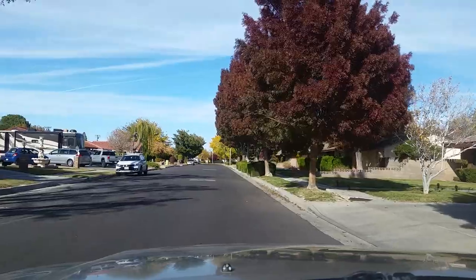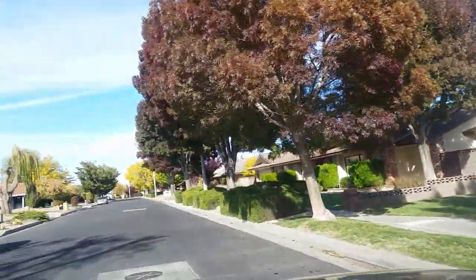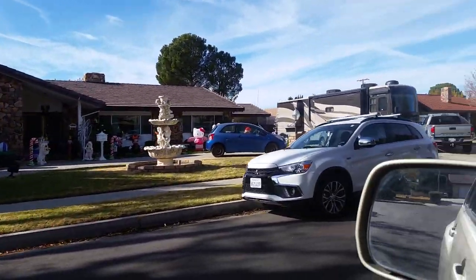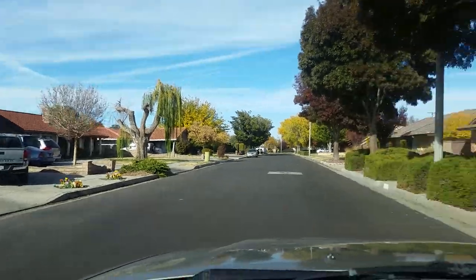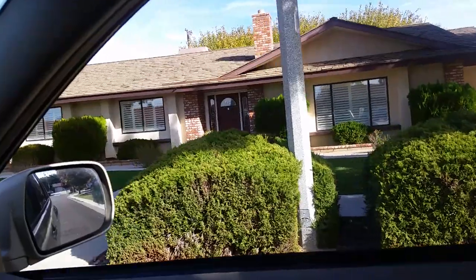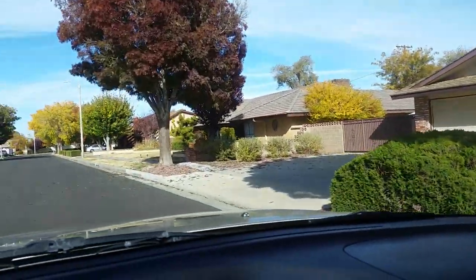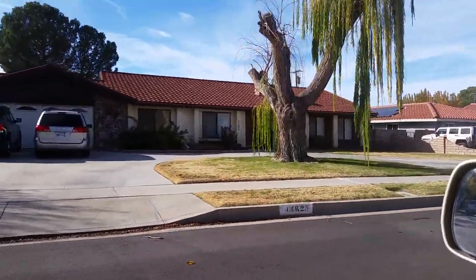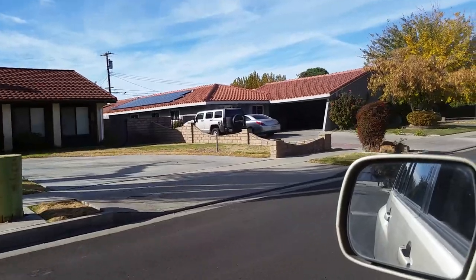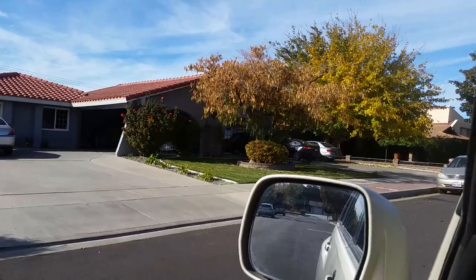Just going to drive through — just beautiful landscaping. They did a little Christmas design there. These homes rarely come on the market, and when they do, family members end up buying them so they can live close to their other family members. So it's one of those coveted neighborhoods.